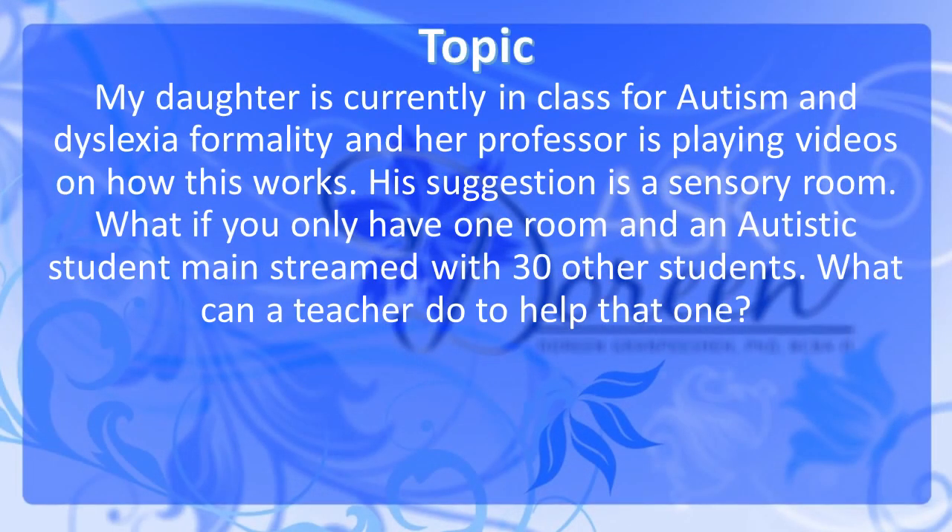My daughter is currently in a class for autism and dyslexia formality, and her professor is playing videos on how these work. His suggestion is a sensory room for the classroom. But if you have an autistic student mainstreamed with 30 other students, what can a teacher do to help that one?